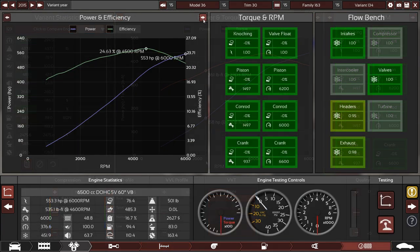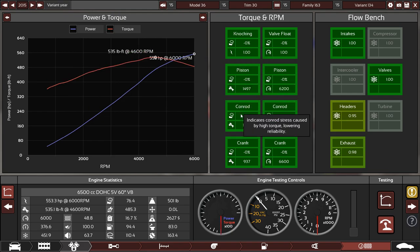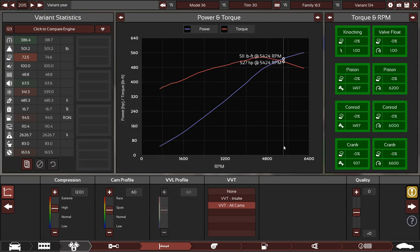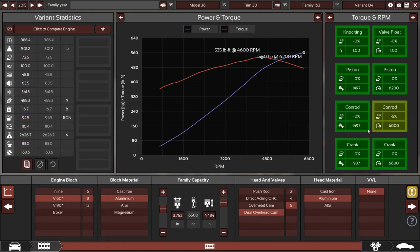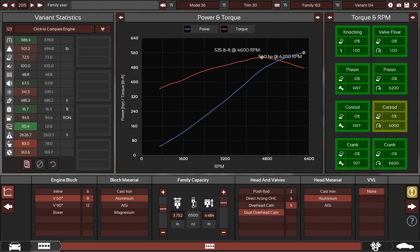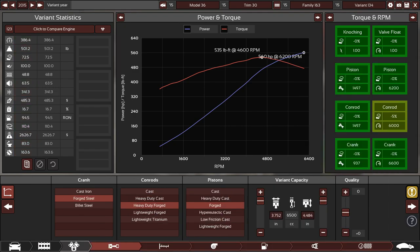We're back at the engine — 553 horsepower, which is pretty good and definitely in the range. I want an even number, so 560 horsepower and 535 torque — a bit on the low side but within the 500–600 range. What I did was up the compression from 10.5 to 12-to-1, which is incredibly high for a 6.5-liter V8. I also changed it from pushrod to dual overhead cam with 5 valves. Unique engine!